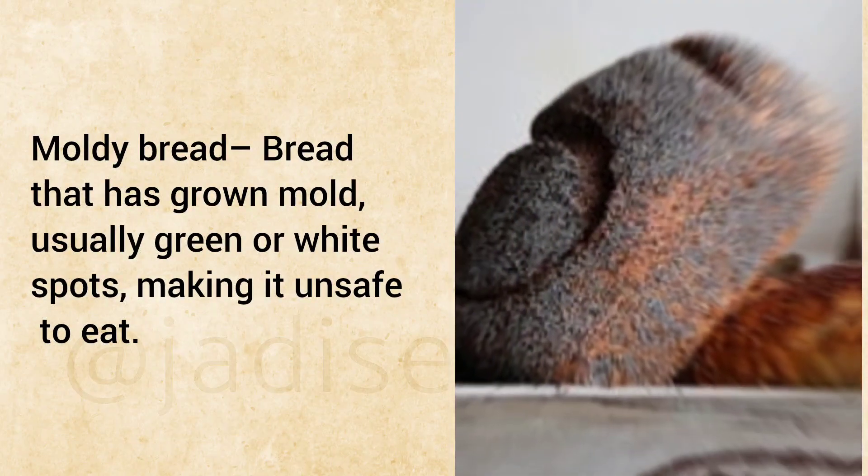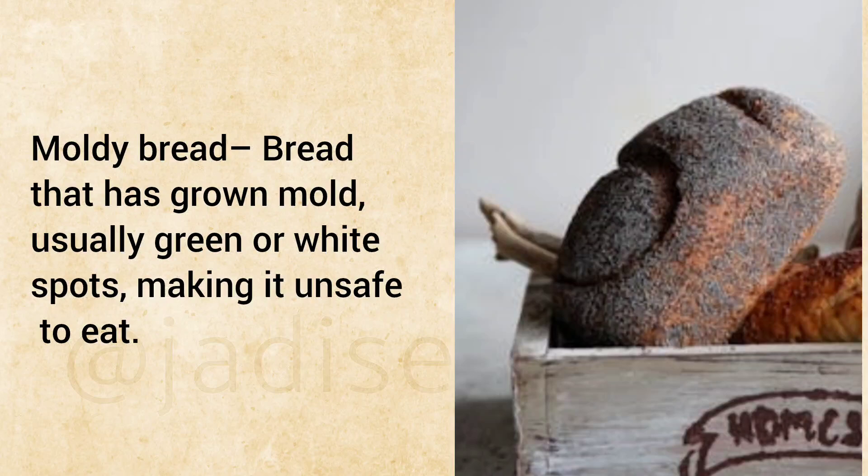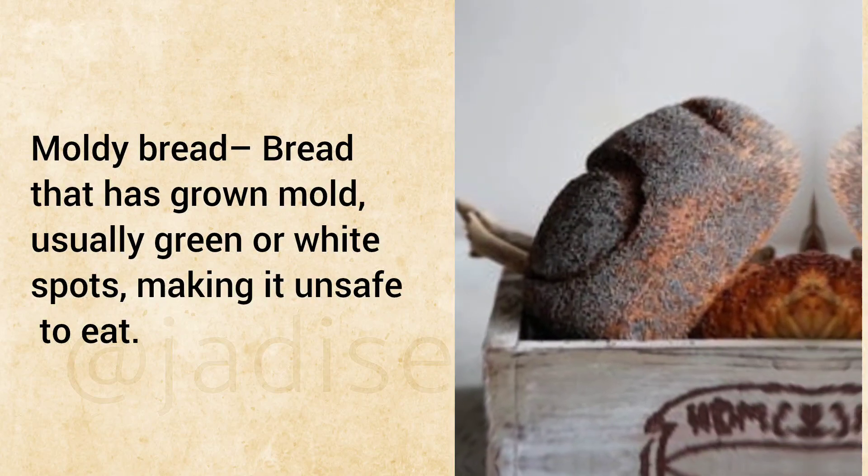Moldy Bread: Bread that has grown mold, usually green or white spots, making it unsafe to eat.